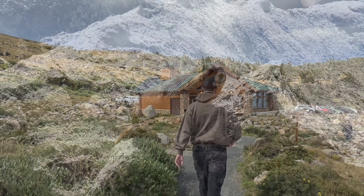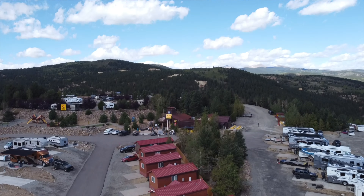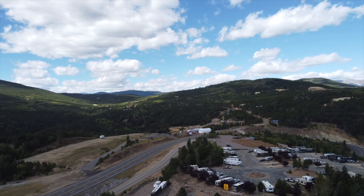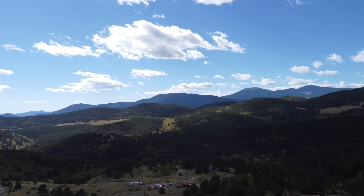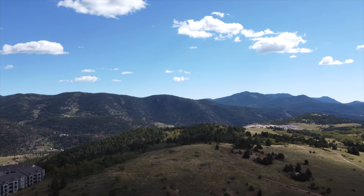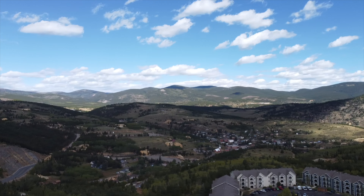Overall, Denver West Central City KOA is a great base camp for exploring Colorado's Front Range. We enjoyed our stay at the Denver West Central City KOA Holiday and would be happy to stay here again. If you found this video helpful, please consider subscribing to our channel to see other campground reviews, as well as videos of the adventures we enjoy along our travels.